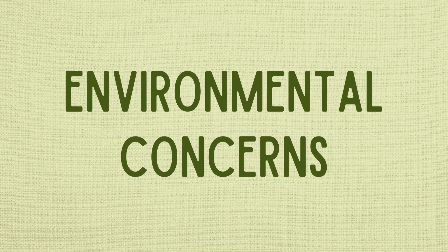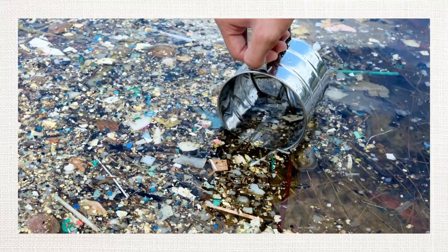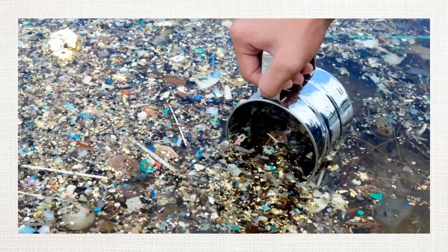I alluded to some environmental concerns related to synthetic fabrics, and this is largely related to the fact that they are plastics. Not only is the production of plastics very energy and resource dependent, but as we all know, these things do not really break down in our environment, and the breakdown that is happening is very concerning.